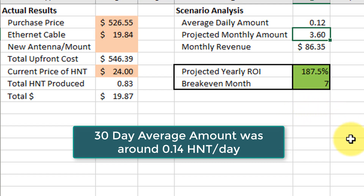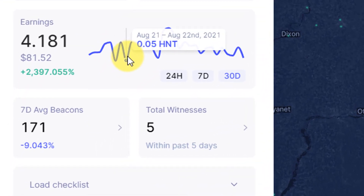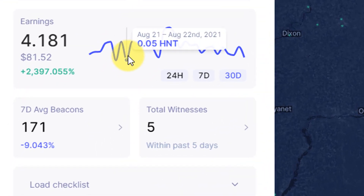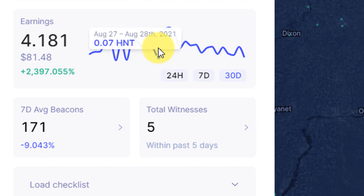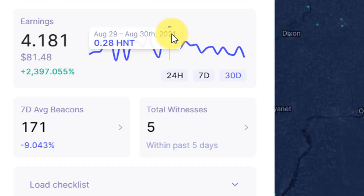Another important takeaway: if you look at the daily fluctuations you will probably drive yourself insane, because you'll see on my 30-day graph one day 0.07 helium was produced whereas another day 0.28. The difference could be complete randomness — one day you may get way more witnesses and more beacons and you're just having an amazing day. So if you're staring at your helium miner shaking your fist saying why is one day higher, it could just be chance.